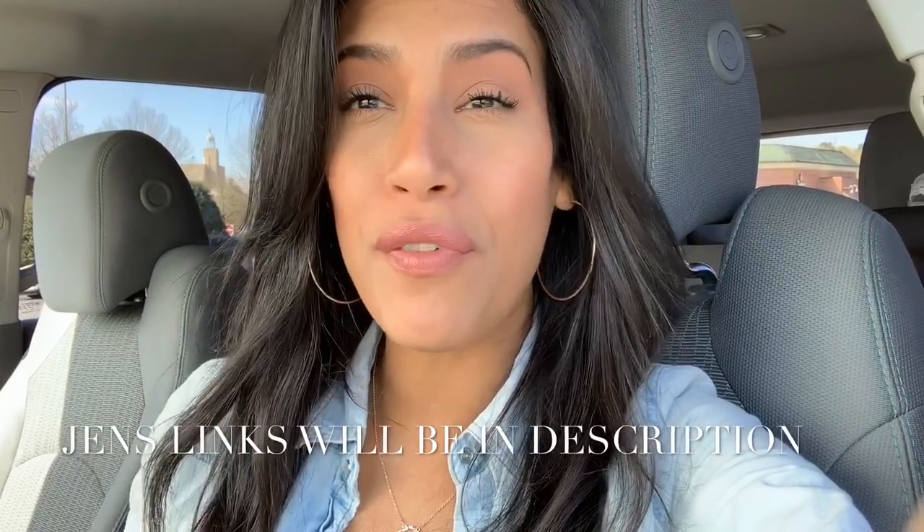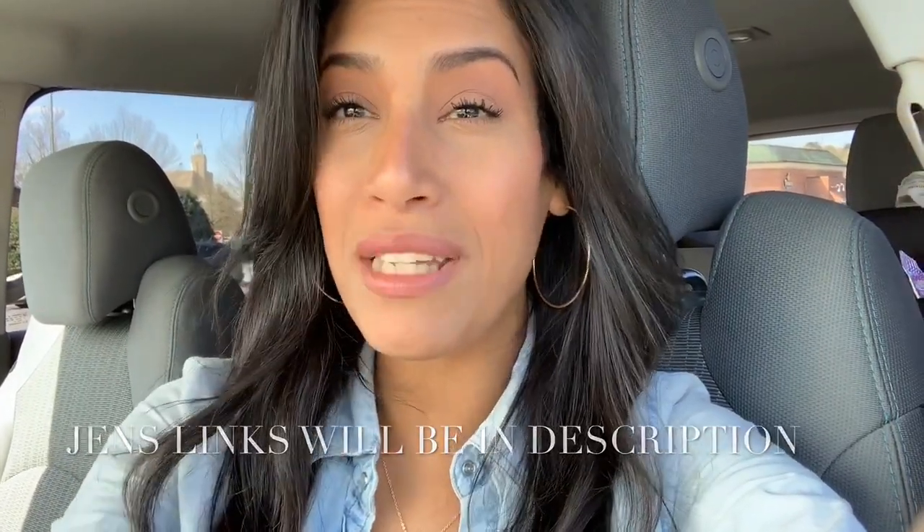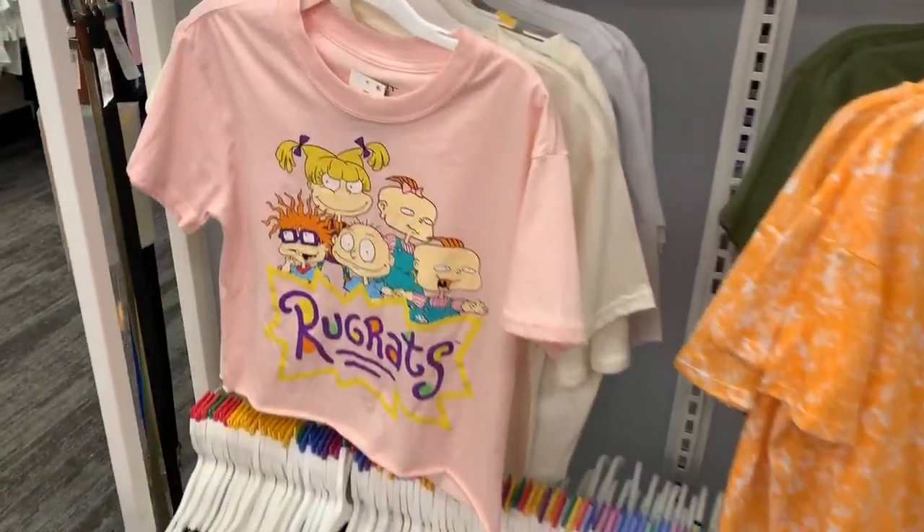Jen is a fellow YouTube mama who does a lot of beauty and lifestyle videos. She is a makeup pro — I love the way she does her makeup, she needs to teach me! If you're not already subscribed to her, please head over to her channel, show her some love, let her know I sent you. If you are new coming over from Jen's channel, welcome! My name is Jillian, I'm a stay-at-home mom to two little ones and a special needs mom to my daughter who is autistic. I enjoy doing a bunch of different videos here on my channel, so I hope you'll consider subscribing!